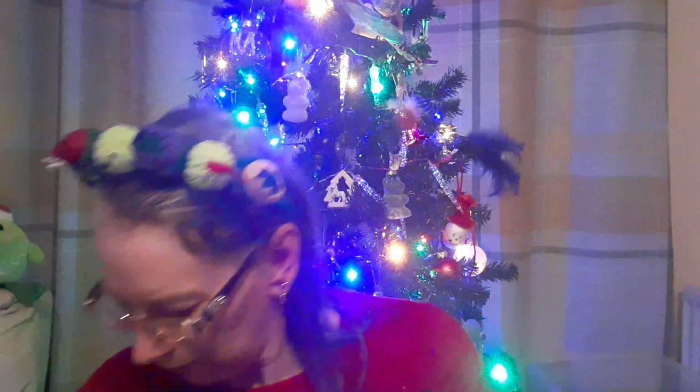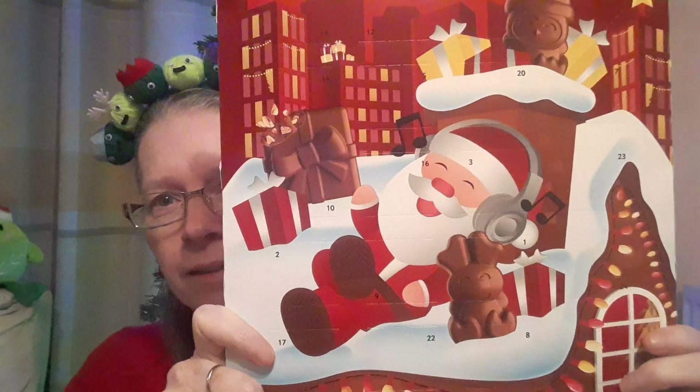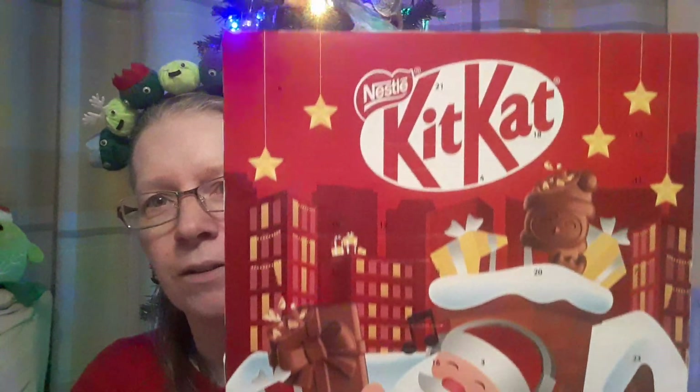Hello everyone, welcome to Vlogmas 2024 Day One! I have three advent calendars. The first one is a KitKat chocolate advent calendar, so let's see.